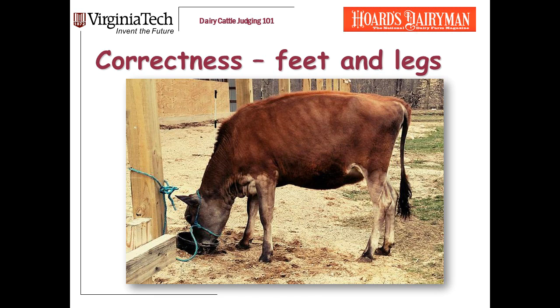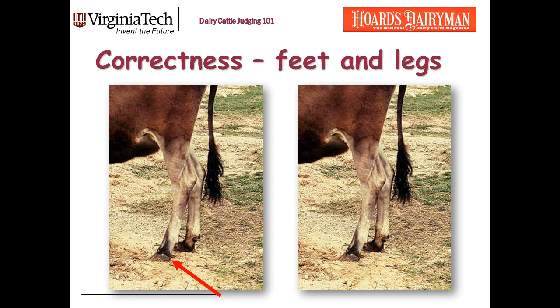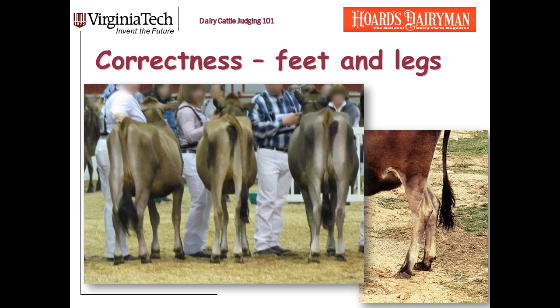Here's another heifer I'm not a fan of, largely because of her feet and legs. First, she has a shallow heel — that hairline runs straight to the ground. In addition, this heifer toes out in back and hocks in. Between the shallow heel, toeing out, and hocking in, I think this heifer is going to twist her legs when she walks, and that's a big deal. In contrast, three Jersey heifers in a lineup all hock in just a little, but not to the point I'm worried — when they walk, they track normally. This problem heifer is just in a different category: she's not okay on her hind legs.